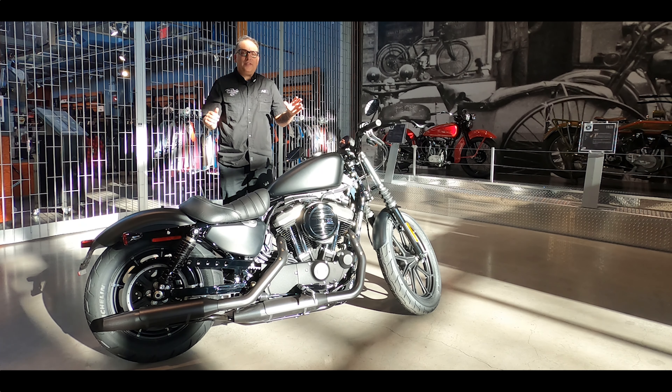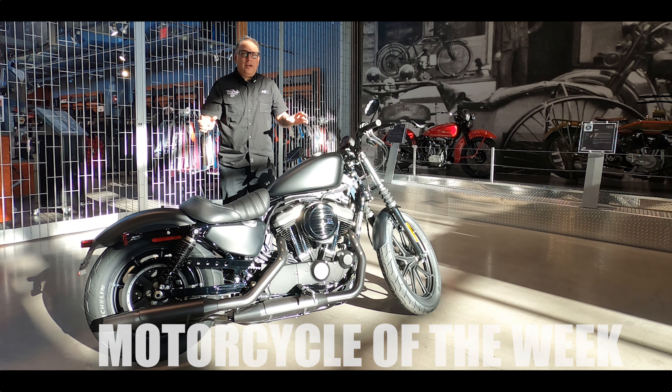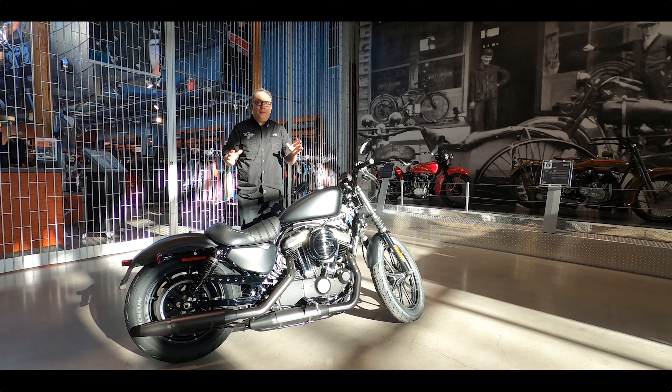Hey, this is Jeff at Trev Dealey Motorcycles, and our bike of the week this week is a 2021 Iron 883 in black denim. So let's check out the bike.